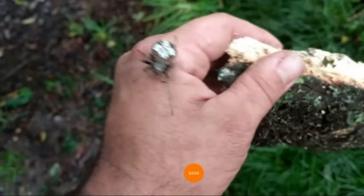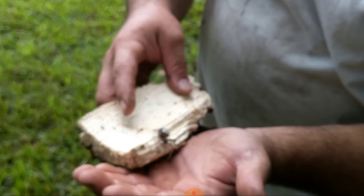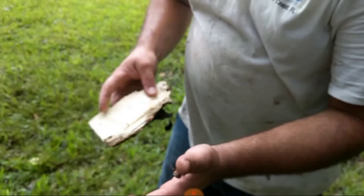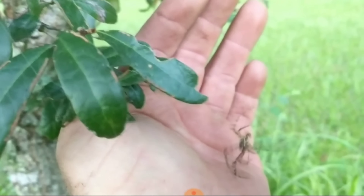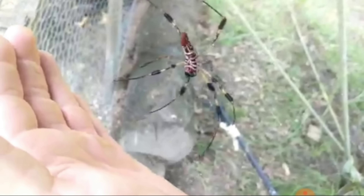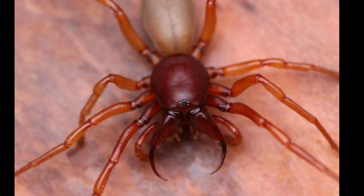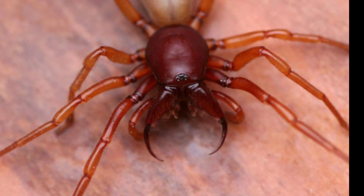The huntsman spider gets its name from its hunting tactics. It's a very fast moving spider and doesn't really spin a web like most spiders do — it just runs its prey down, feeding on roaches and even lizards. In Africa, they call this the lizard spider. It's also known as the crab spider because of how it moves sideways on trees and branches. It's also known to live in woods or caves. In fact, the largest huntsman spider was spotted in a cave — it was over 12 inches long. By measure of leg span, it is the largest spider found.